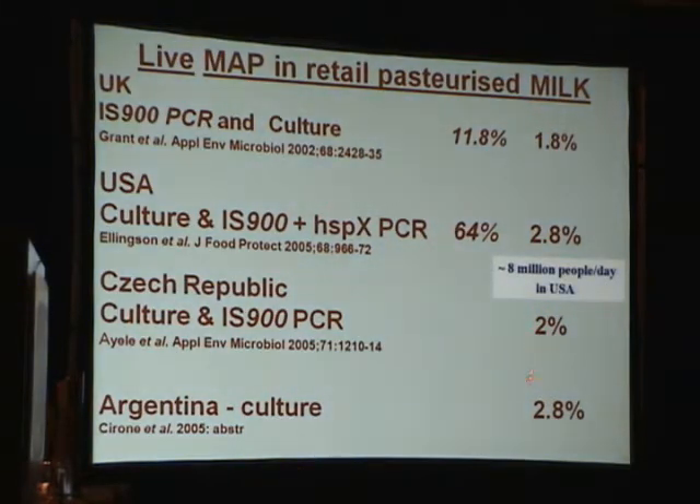Further data came from the Czech Republic by culture only, and from Argentina by culture, including culturing from UHT milk. Perhaps the most comprehensive study was by Jay Ellingson of the Marshfield Clinic in Wisconsin. He took 702 cartons of milk approximately equally from California, Wisconsin, and Minnesota, and applied the PCR test using both IS-900 and the unique HSPX gene, cultured them by two methods, and did PCR on the culture. His detection rate was 64% by DNA test and 2.8% of cartons actually cultured live bovine strains of MAP.